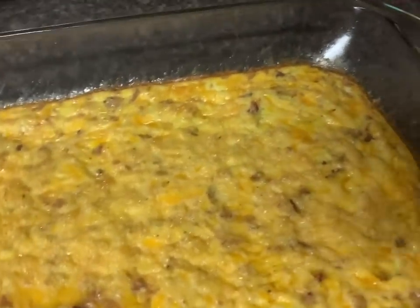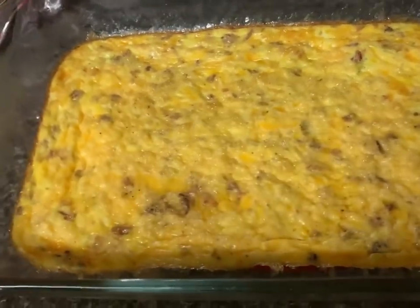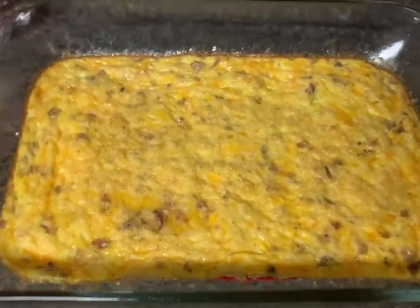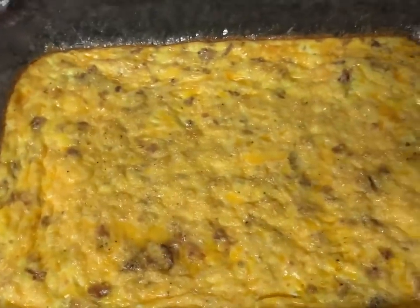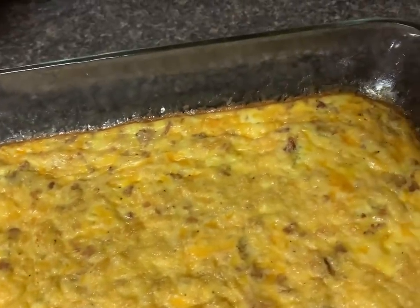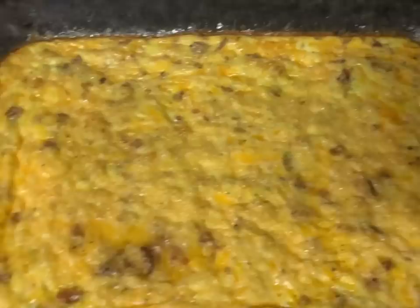Hey everybody, it is 9:35 right now and we are just finishing up this video so we can all go to sleep and get up early. I'm actually glad for the time savings because it means I can get my full amount of sleep. So over here is the egg bake — I'm not exactly sure what's in it, but I'm pretty sure it's just some bacon, cheese, and eggs. I don't see any spinach — we used all the spinach or either threw it out — and I think there might be some cheese in here.